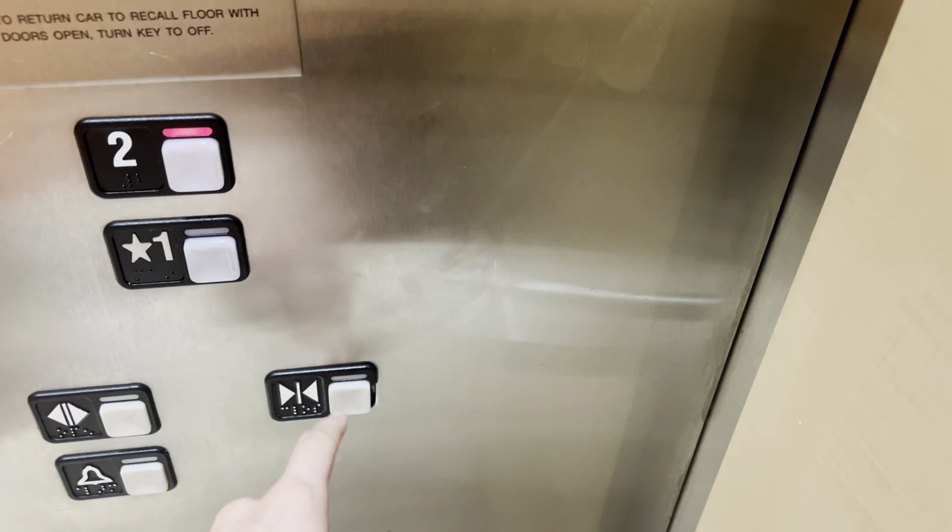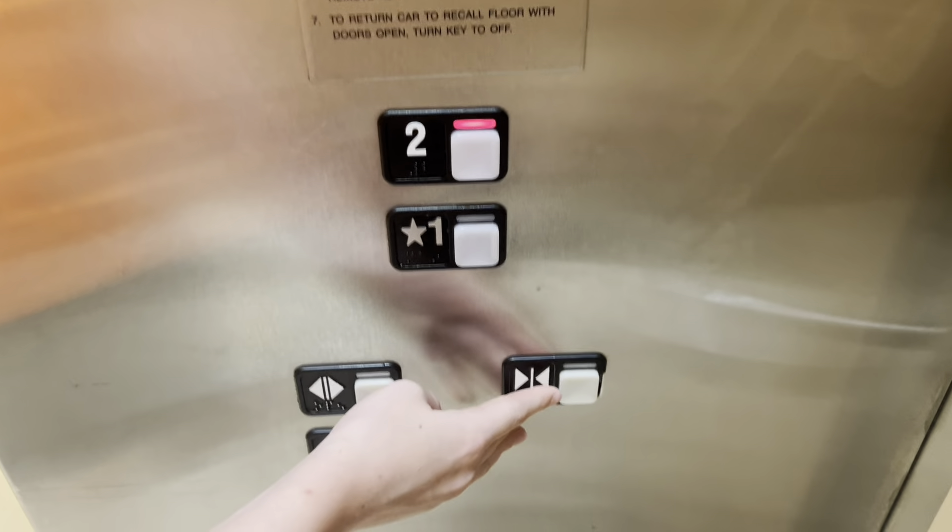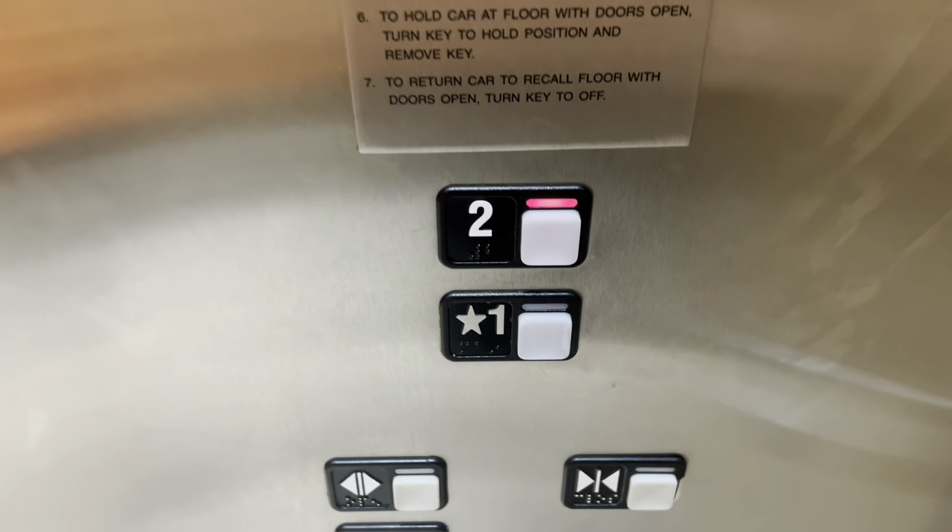Then afterwards we can listen to the motor. No, excuse me, this doesn't work — that door doesn't work. Classic.